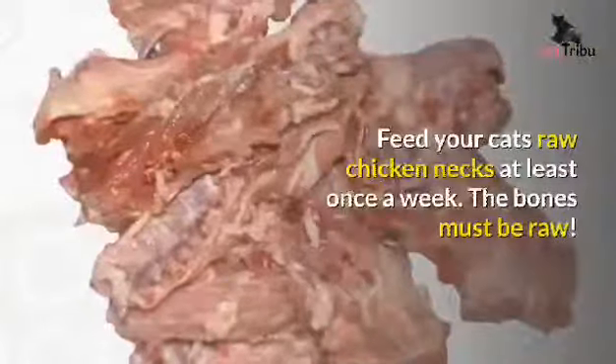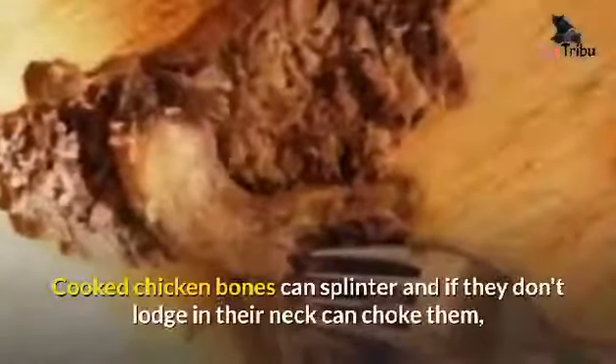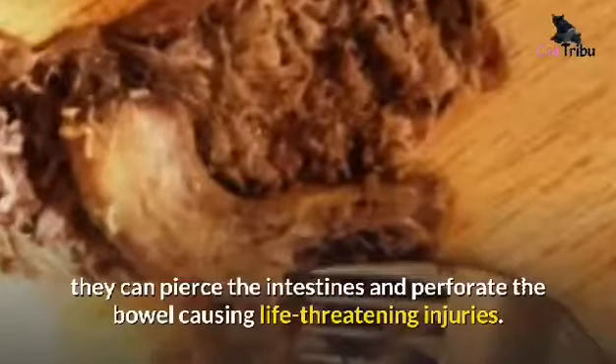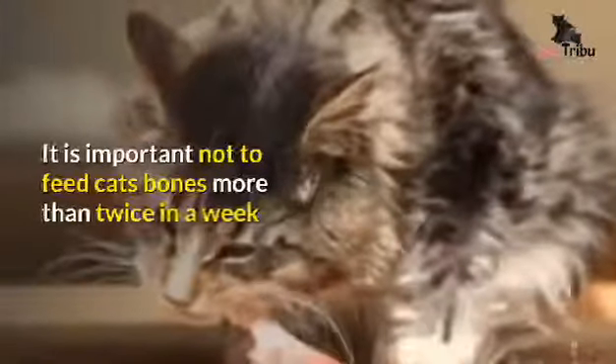Feed your cats raw chicken necks at least once a week. The bones must be raw — cooked chicken bones can splinter and, if they don't lodge in their neck, can choke them. They can pierce the intestines and perforate the bowel, causing life-threatening injuries.